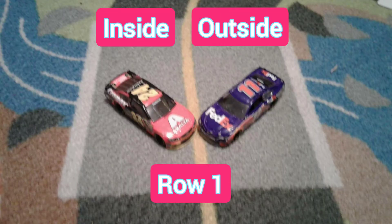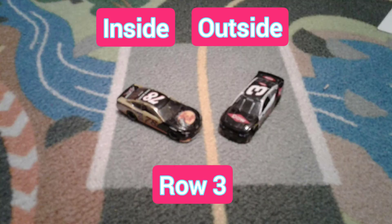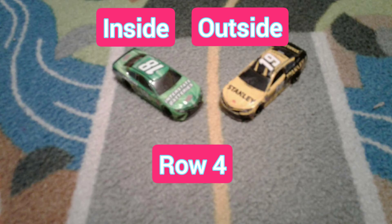In row 1 we have the 24 and the 11. In row 2 we have the 21 and the 2. In row 3 the 78 and the 3. In row 4 the 18 and the 19.